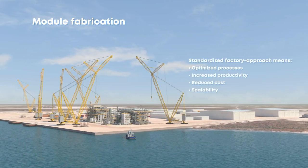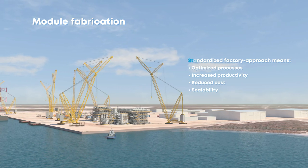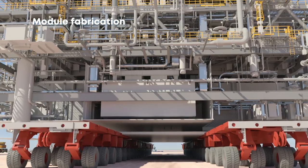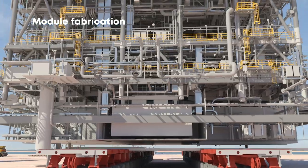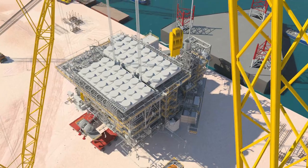All of our modules are built at the shipyard, where time and costs are significantly reduced. This is thanks to the creation of a standardized factory approach which optimizes processes, increases productivity, and enables scalability. Modules are assembled in close proximity to their installation location to minimize transportation time and risk of damage.